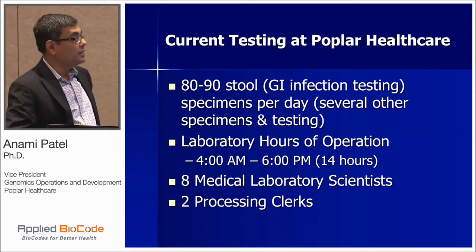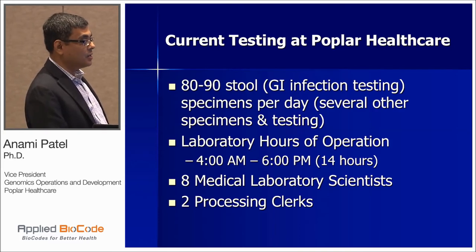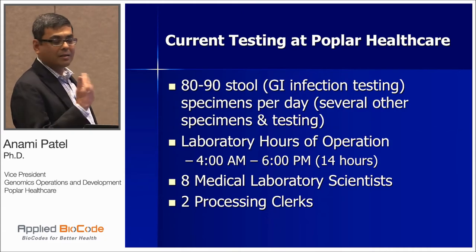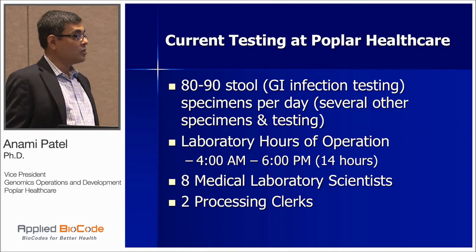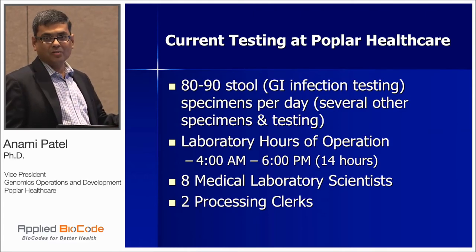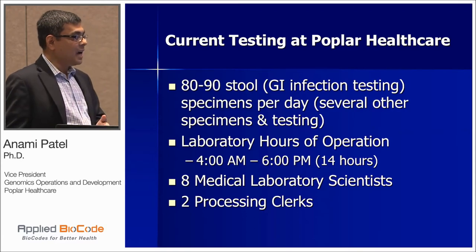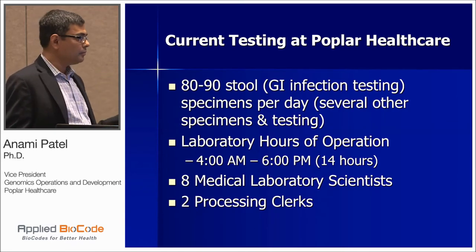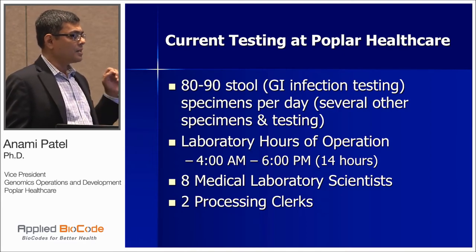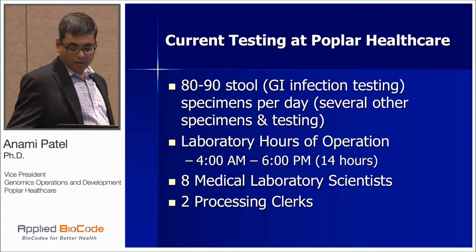At Poplar Healthcare, our GI or GPP test volume is very high — we do somewhere around 80 to 90, and these days well beyond 90 tests per day. Every single day we get 90 stool specimens through our door, and our goal is to report all results by end of day. Our lab operation starts at 4 in the morning. They open up packages, access all 90 specimens, and working hours go until 6 in the evening. It's almost 14 hours. We have eight medical lab scientists and two processing clerks for molecular.